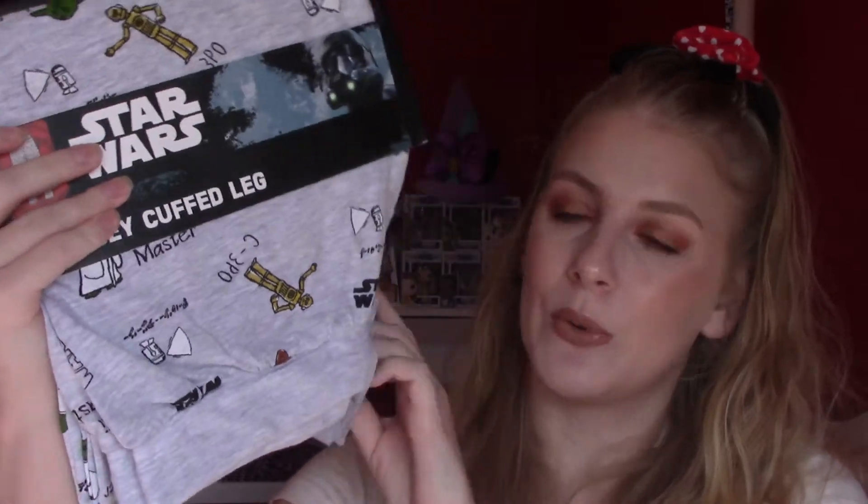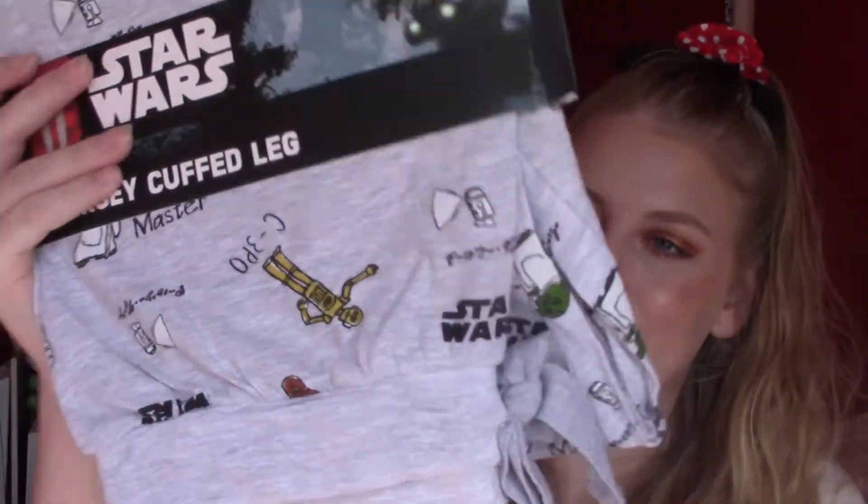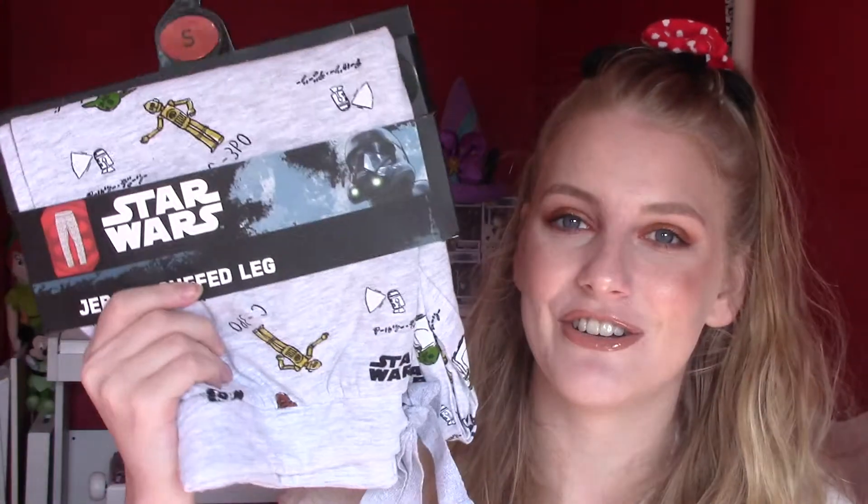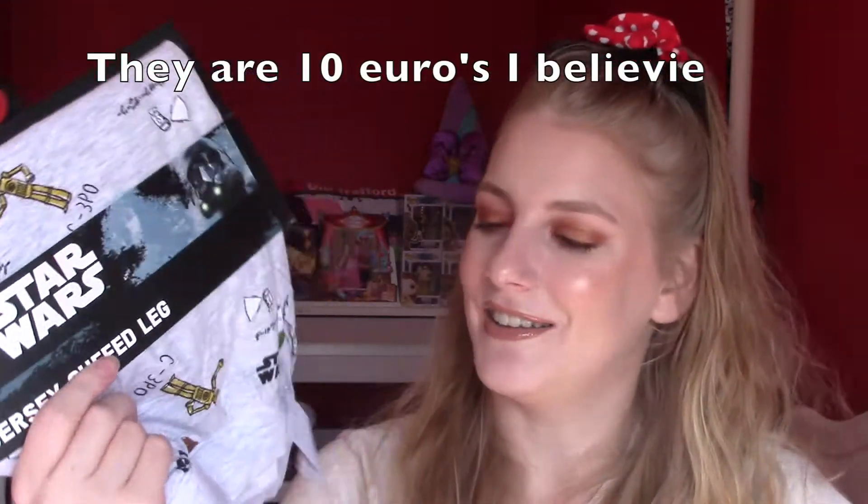Jersey curved leg Star Wars trousers — they're very cute. I got them for my boyfriend as well. My mum was like 'will he wear it?' and I said yeah he definitely will, but I also kind of wanted them for myself, so I picked one up. It's a lovely Star Wars bottom and if you love Star Wars like me, you don't have to be a guy to get this.